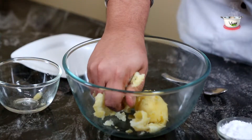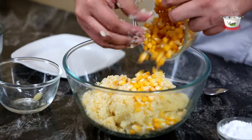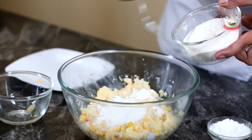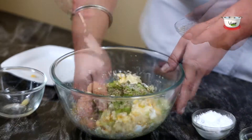Take a mixing bowl and roughly mash the boiled potatoes in it. Add grated cheese, boiled corn kernels, and mix well. Then add the corn flour, all-purpose flour, chopped capsicum, salt, white pepper powder, and cumin seeds, and mix well.